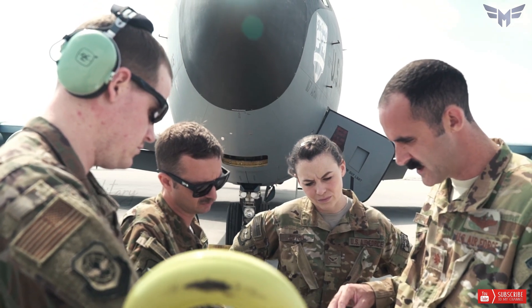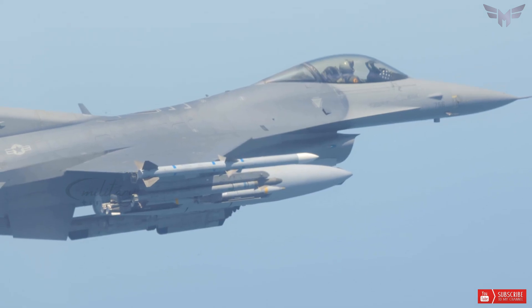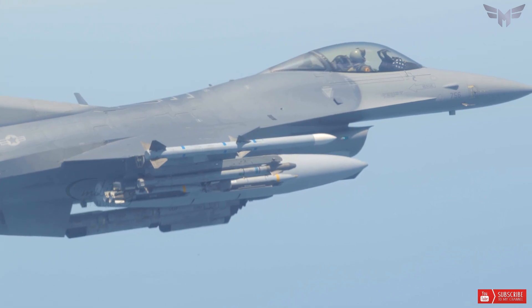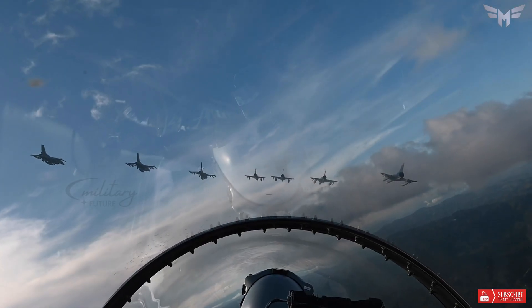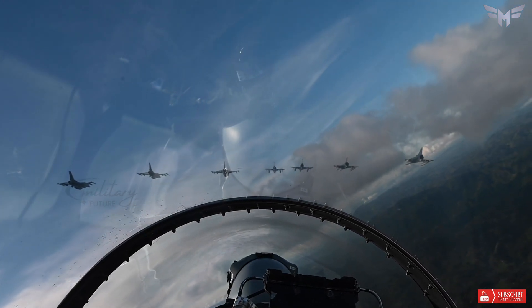To address these challenges and maintain the capabilities of the F-16, several upgrade programs have been implemented or proposed over the years. These include improving engine performance, upgrading avionics and weapons systems, adding conformal fuel tanks to increase range, and implementing structural modifications to extend service life.